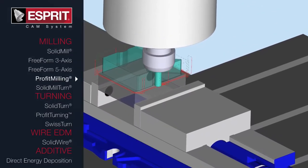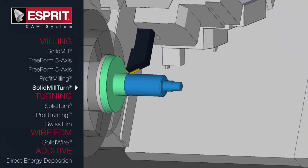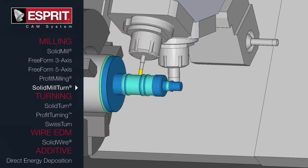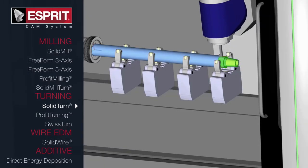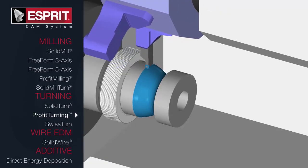With world-class technical support, ESPRI empowers you to get started quickly and keep running at top efficiency. ESPRI's ability to support the entire manufacturing process starts with the large line of products available with the software. ESPRI's capabilities go from 2-to-5-axis milling to 2-to-22-axis turning or even 2-to-5-axis wire EDM.